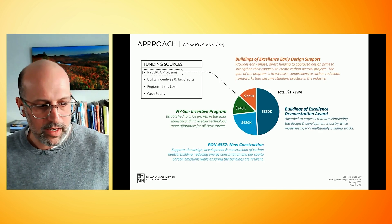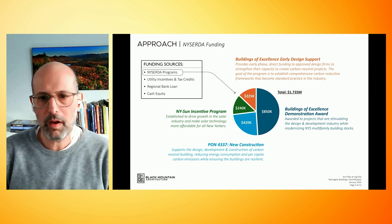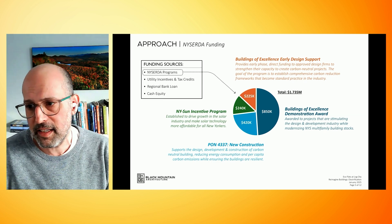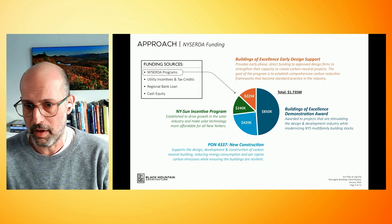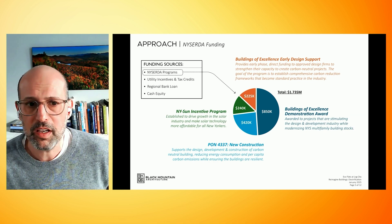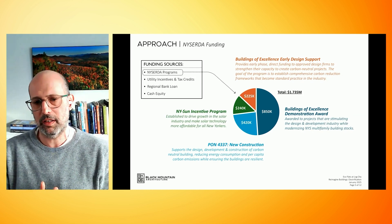Another very important point is NYSERDA's large piece of this equation. We're getting almost $1.75 million of support through this — that's the incentive going into this market rate project. Some of that is for the Building of Excellence Early Design. We were a Building of Excellence Demonstration Award winner, plus a couple other programs through NYSERDA. They've been a huge partner for us.